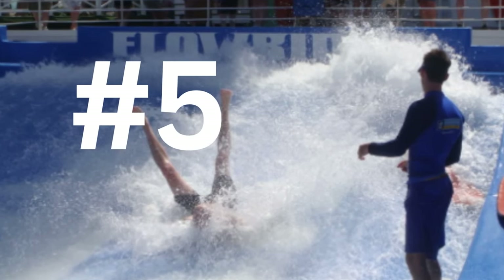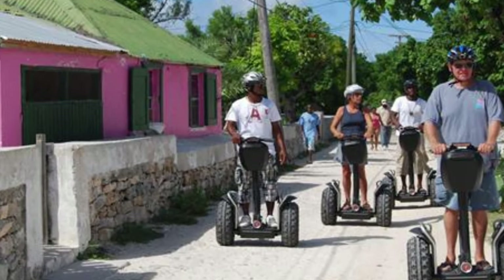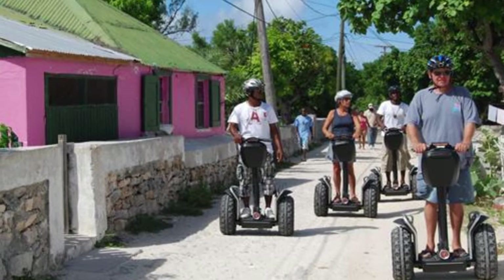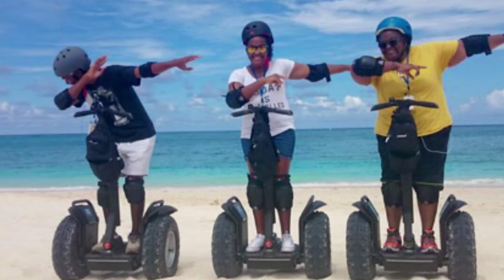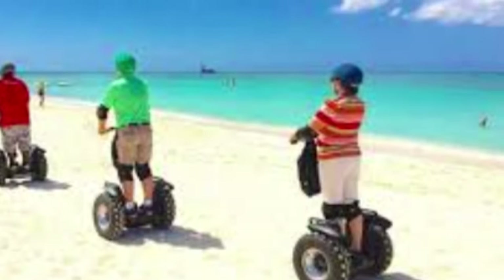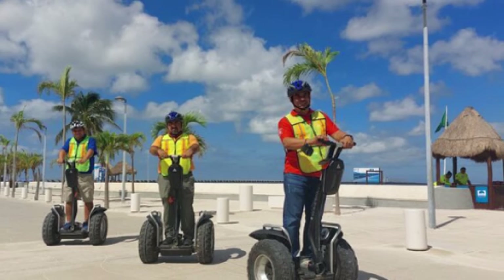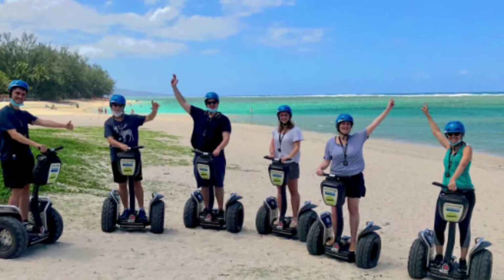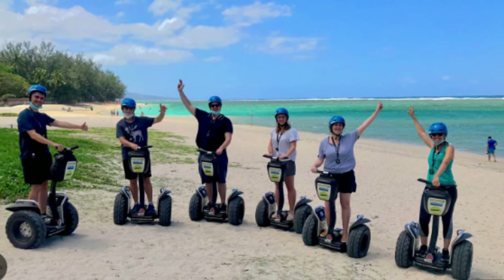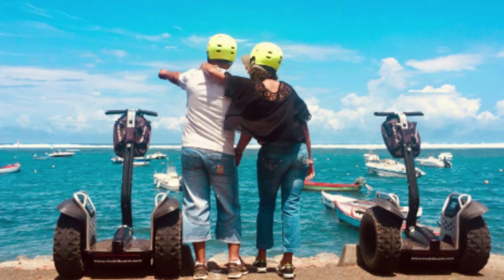Number 5: Segway Tour. If you're looking for an activity that's active but still easy for most people in the family, combine sightseeing with fun on wheels with a Segway tour of Grand Turk. Once you've mastered the easy-to-use Segway, you'll glide through the historic district to check out Bermudian-style architecture, historic churches, and other details of daily life in Turks and Caicos. Then break out of town and ride on white sand beaches and see Grand Turk's salt ponds.